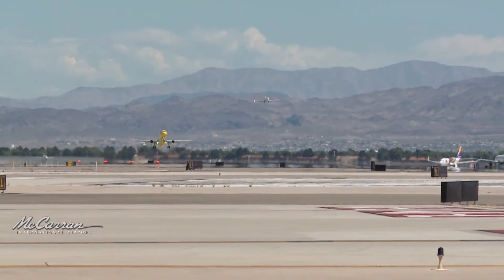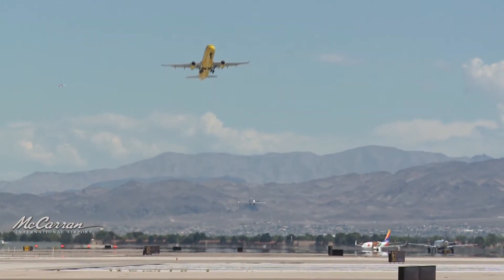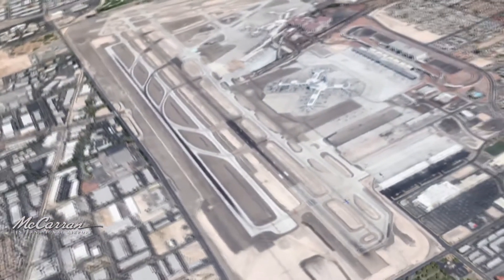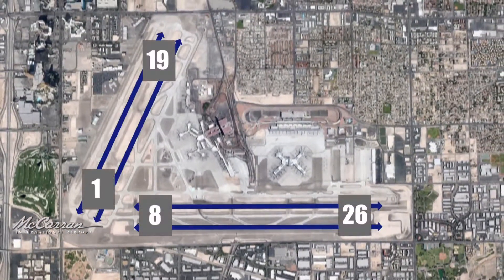Runways around the world are primarily positioned to take advantage of prevailing winds, which makes it easier for aircraft to take off and land. Most can typically be used in either direction, which means every runway actually has two names, one displayed on each end. Many large airports have multiple runway configurations to accommodate for seasonal changes in wind direction.